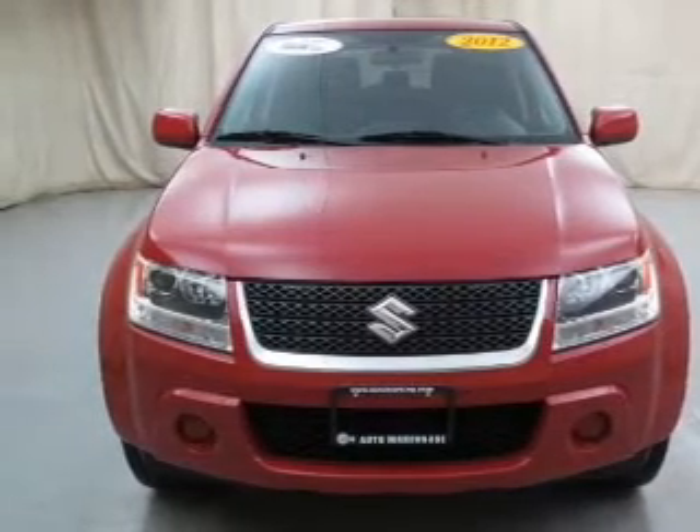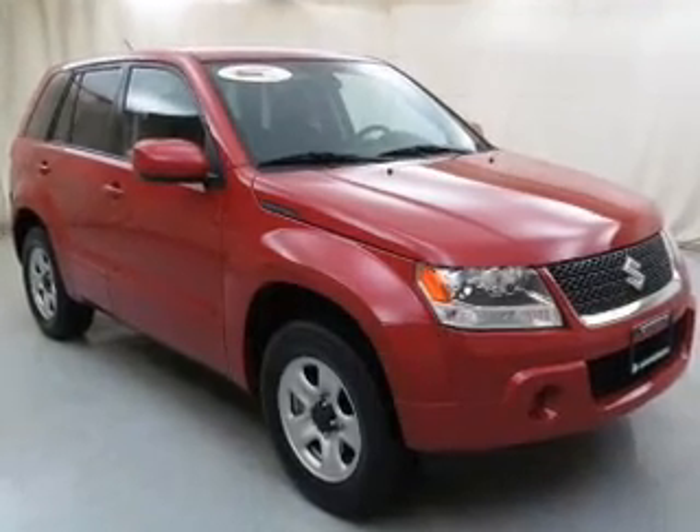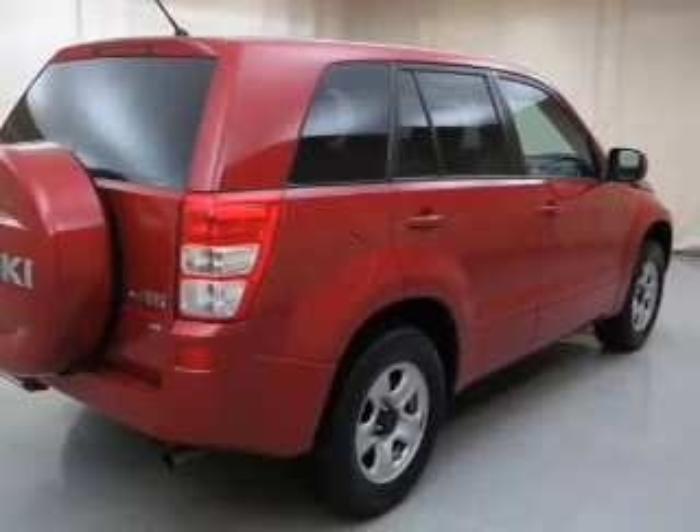The powertrain includes four-wheel drive with an efficient four-cylinder engine connected to a smooth-shifting automatic transmission. Find your way easily with the included navigation system. Stand out from the crowd with premium wheels.